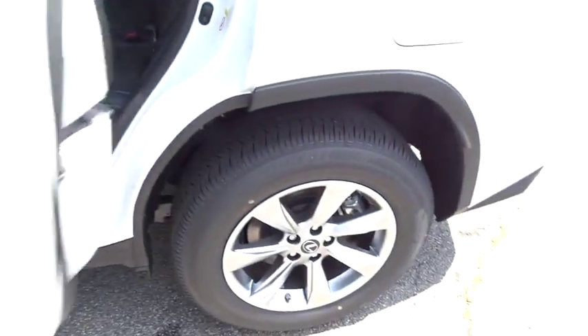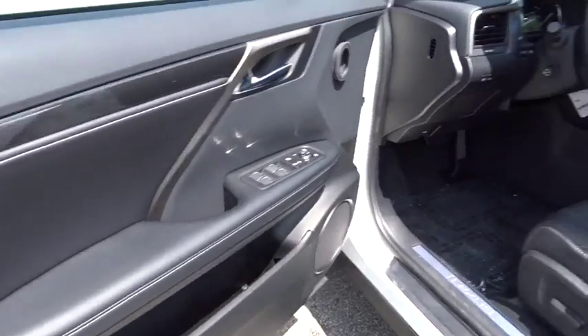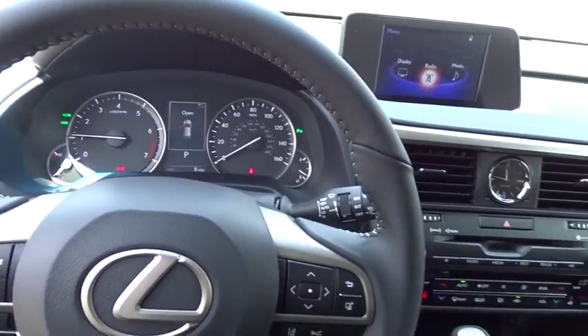Power passenger seat, leather wrapped steering wheel, Bluetooth, power steering, adjustable steering wheel, keyless start, four-wheel disc brakes, cruise control, aluminum wheels, hard disk drive media storage, auto dimming rear view mirror.